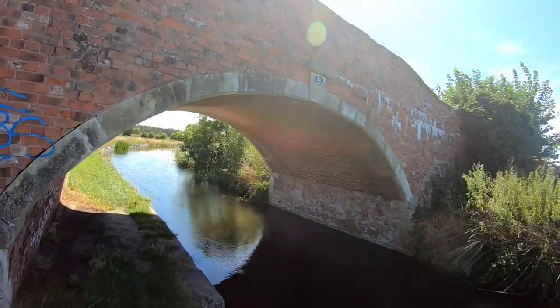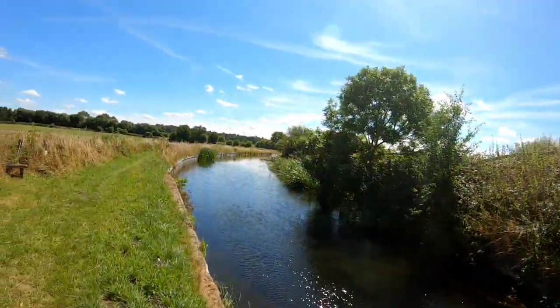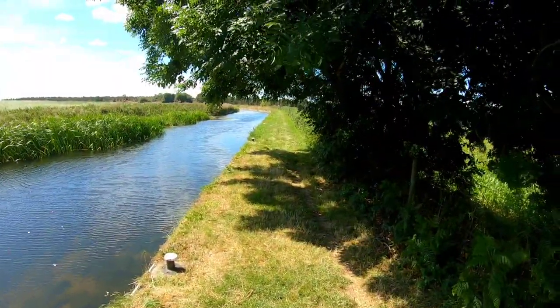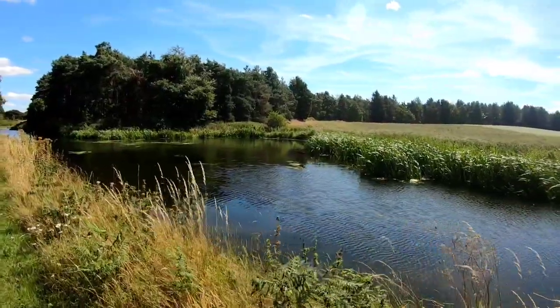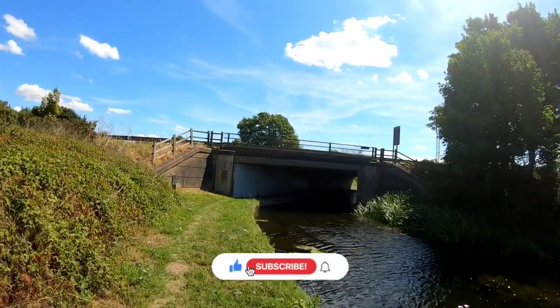Bridge 50. I don't think we're too far off Ranby now. There are a couple of moorings here and a winding hole — not a bad spot to spend a few days. When I said back in Worksop I was looking forward to seeing more boats, I've not actually seen another boat since those two moored up on the way out. Peace and quiet, interrupted only by the noise of the A1.